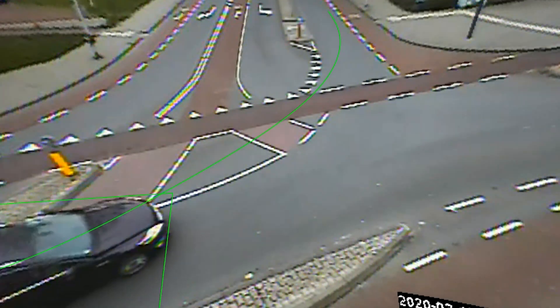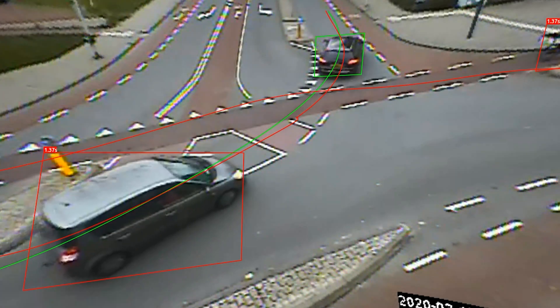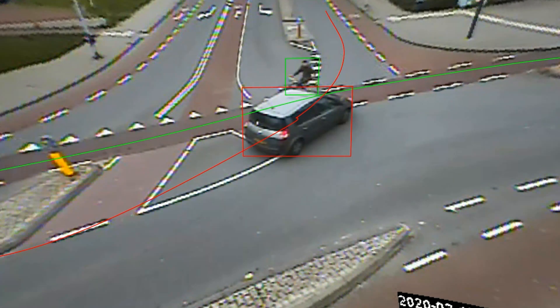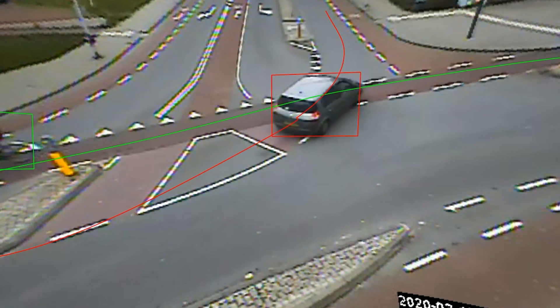Our near-miss technology uses multiple factors such as speed, impact angle, and vulnerability to flag the most critical movements, prioritizing life over property damage.